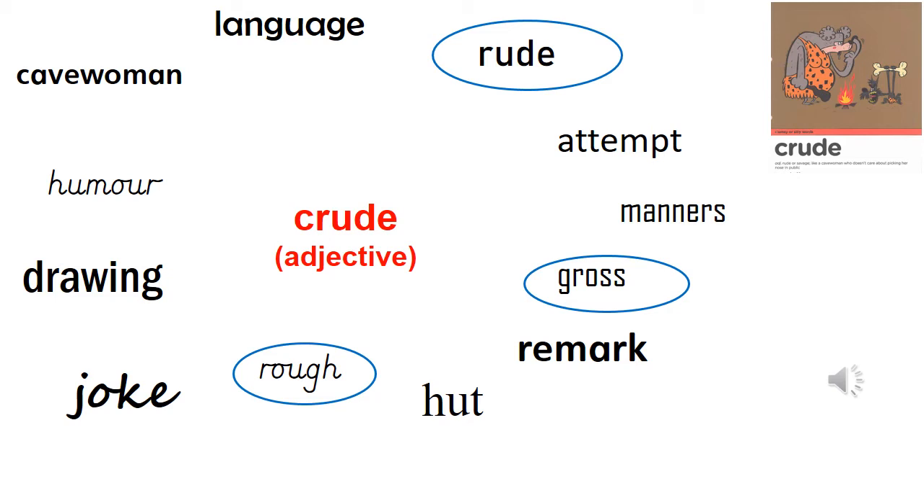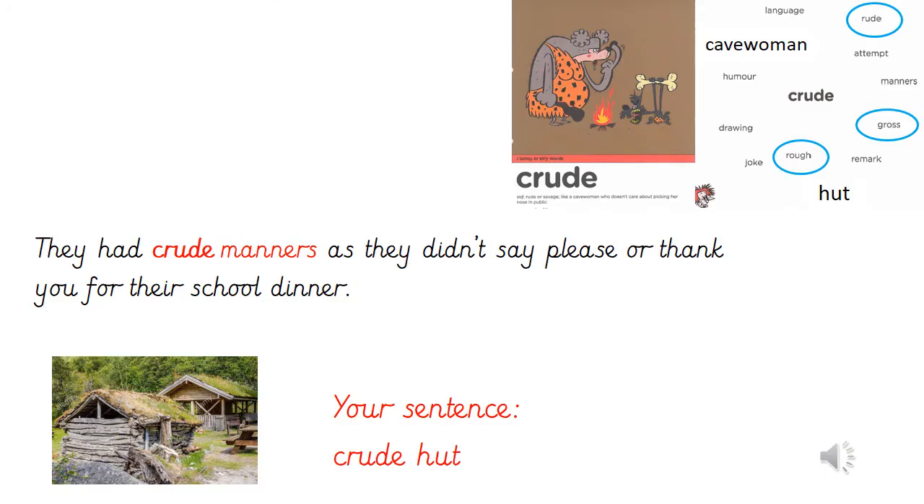The rest are going to be our word pairs — nouns which we would describe as being crude. Pause while you practice the word pairs. Here's my example for how we could use the word pair crude manners in a sentence: they had crude manners as they didn't say please or thank you for their school dinner. I'd like you to come up with your own ambitious sentence for the word pair crude hut. Pause while you practice writing or saying your sentence.